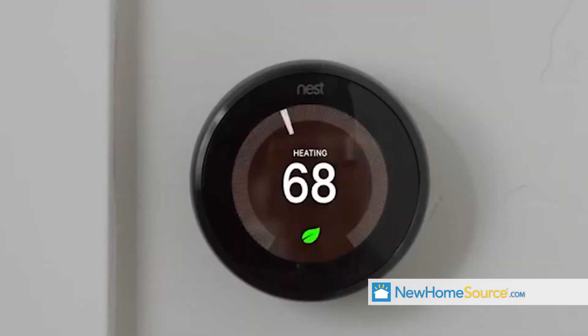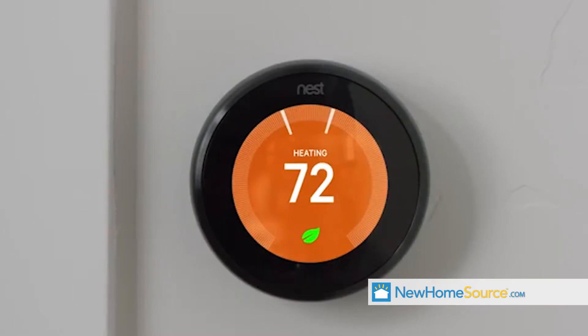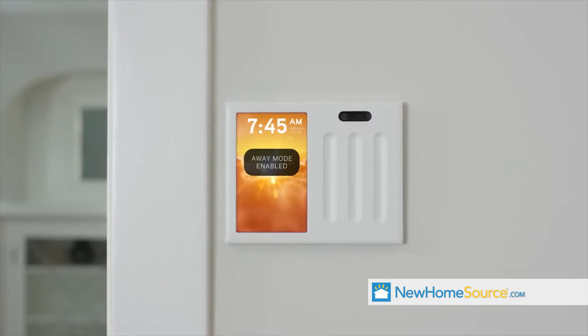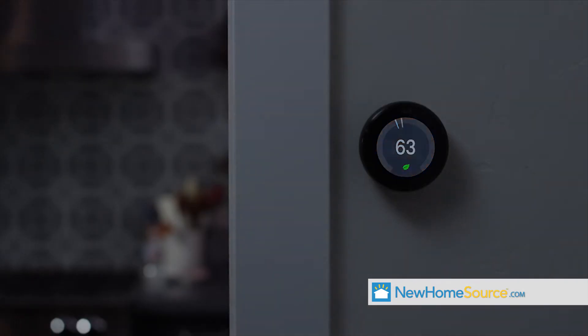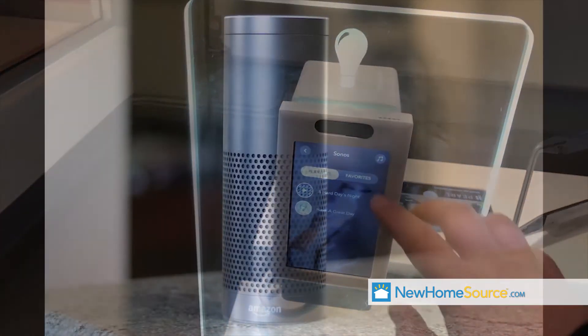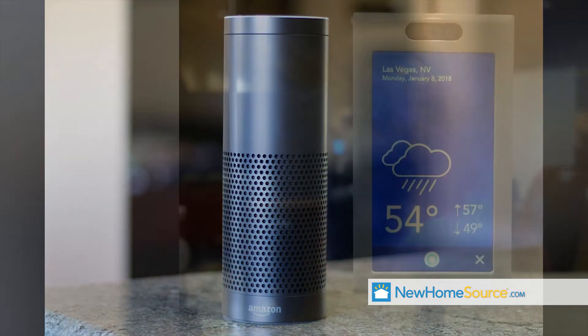Leading a home movement toward unifying smart home control, Brilliant gives you touch, voice, and motion control over lights, music, climate, and other smart home products. With Brilliant, anyone in the house can access products like Sonos, Nest, and Ring, or use the built-in video intercom, Alexa, or weather display.